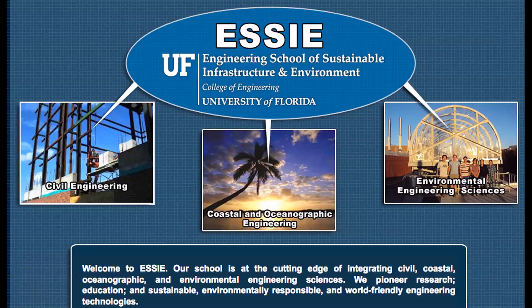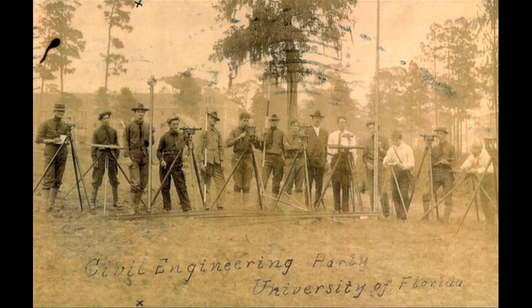We've been working more with the environment, which is why civil engineering — what was the Department of Civil and Coastal Engineering — is now the Engineering School for Sustainable Infrastructure and the Environment. That's another great opportunity to get involved with the environmental engineers. Civil engineering was one of the original departments in the College of Engineering when it was founded here at UF in 1910.